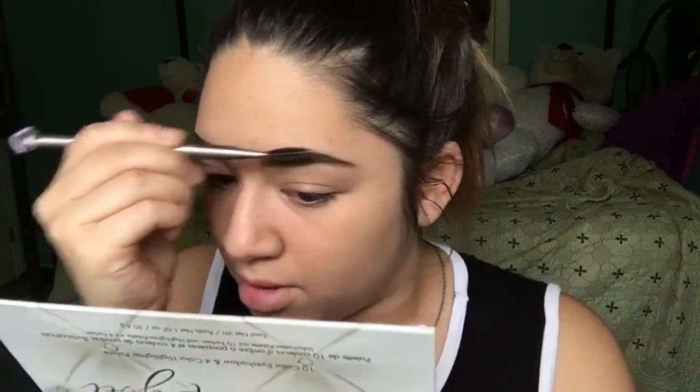Do you guys see that? It softens it up so much in the front. Can you see the difference? I don't know — I'm probably weird.